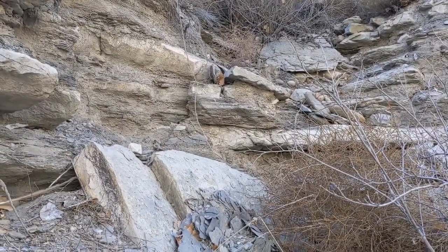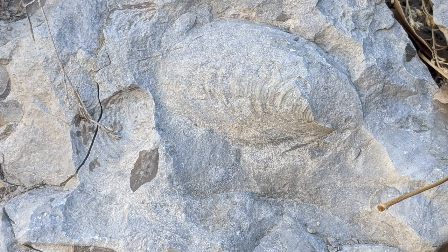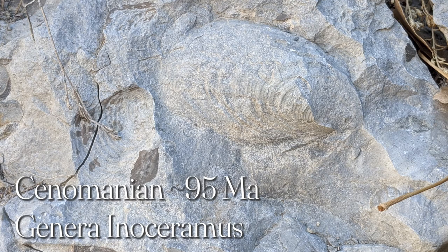Taking a trip back across deep time, we're going back approximately 95 million years ago during the Late Cretaceous, in a time period known as the Cenomanian. What you see on screen is a bivalve, or clam, that was fairly prolific in the shallow seas that once covered Colorado.